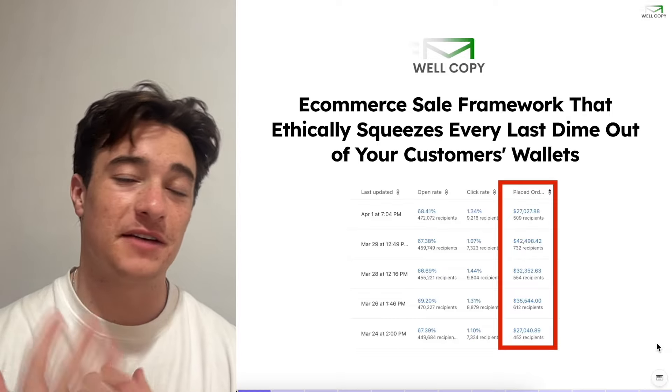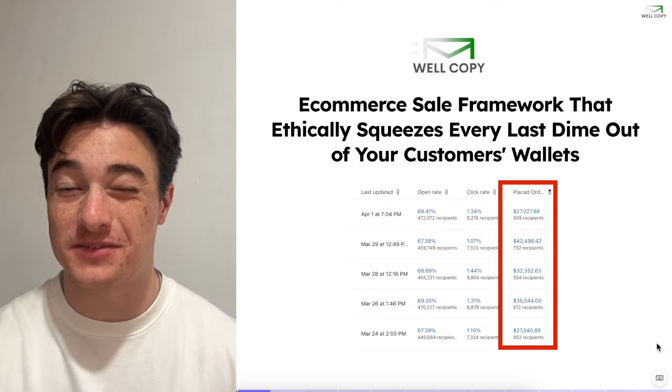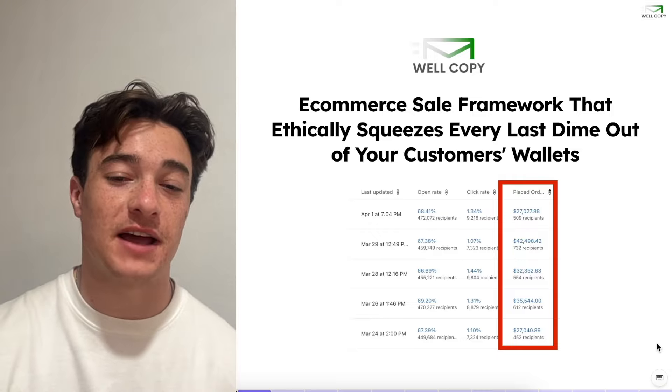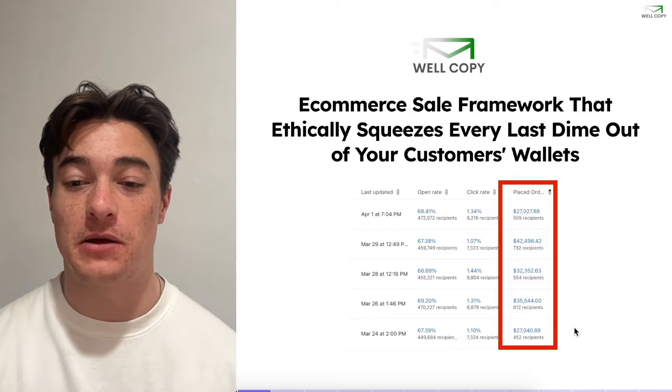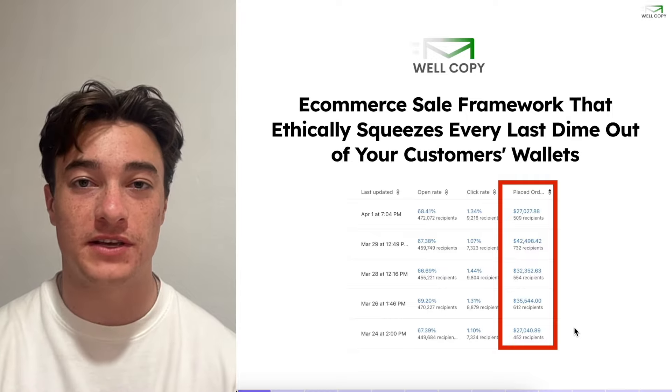Today we are talking about a five-step e-commerce sale framework that is going to ethically squeeze every last dime out of your customers' wallets. You can see we ran it right here for this brand — wallets were effectively squeezed.